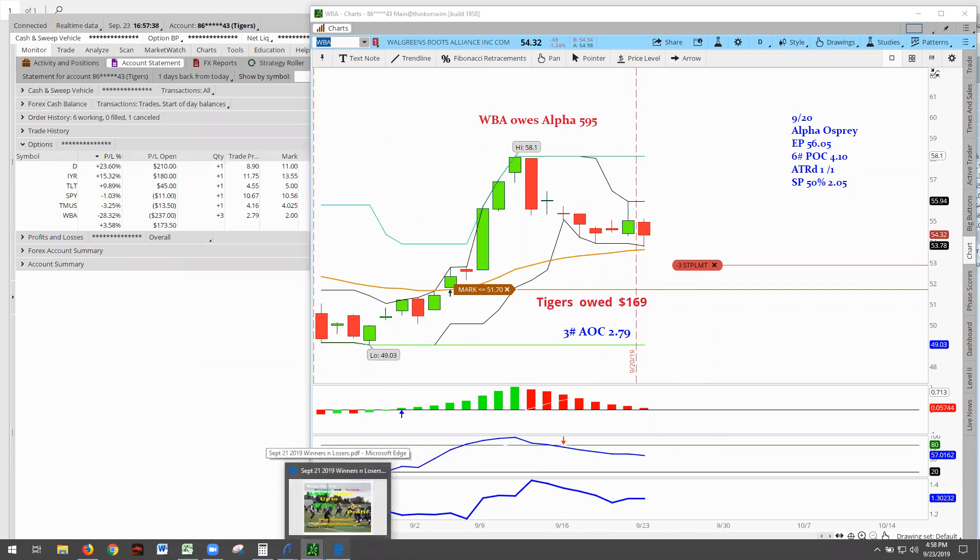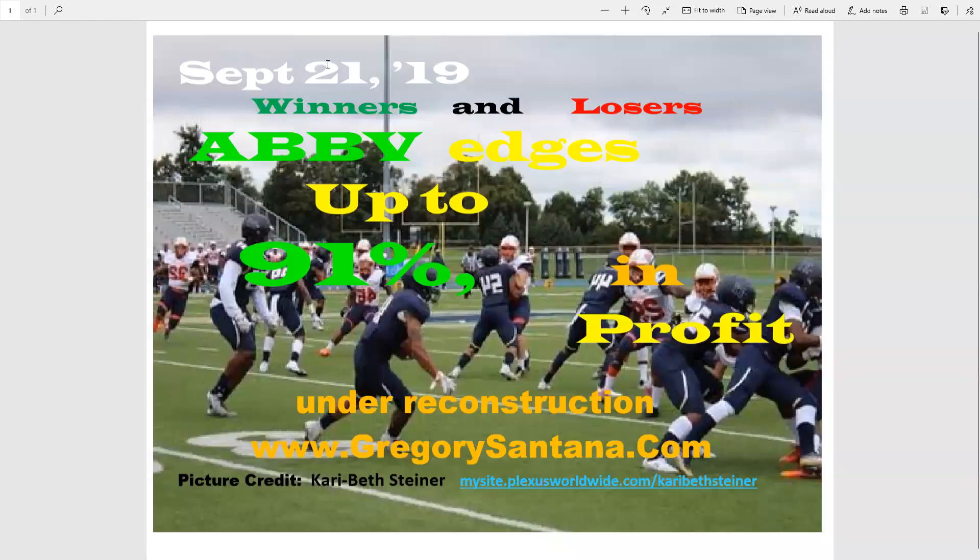That's it for the winners and losers for today, September 21st, 2019. Thank you. Please visit Carrie Beth Steiner's website and give her kudos for supplying the picture for us. That concludes the winners and losers.